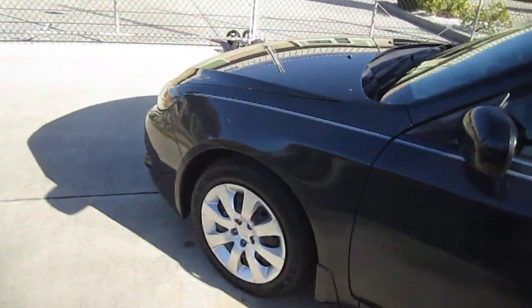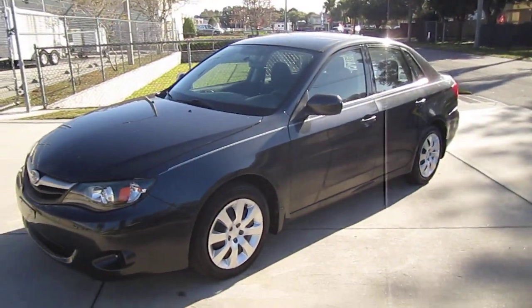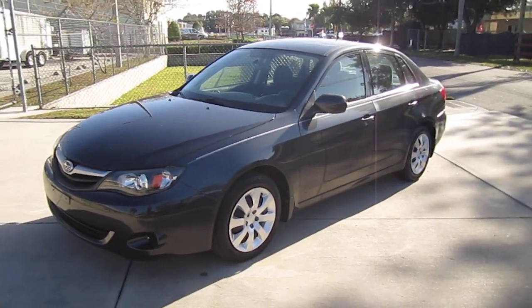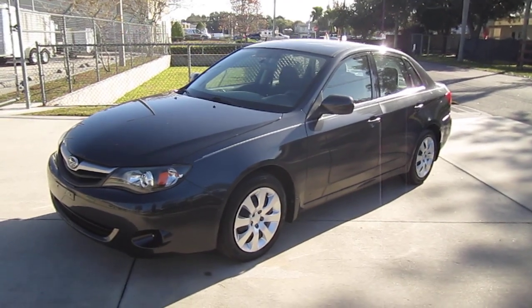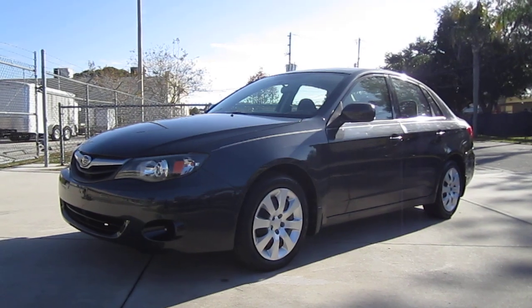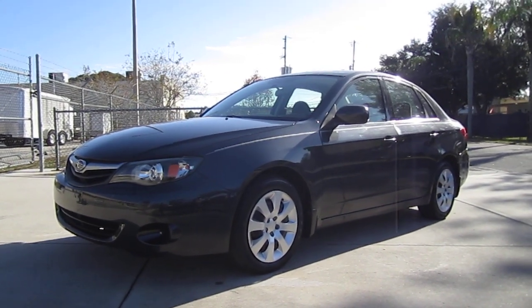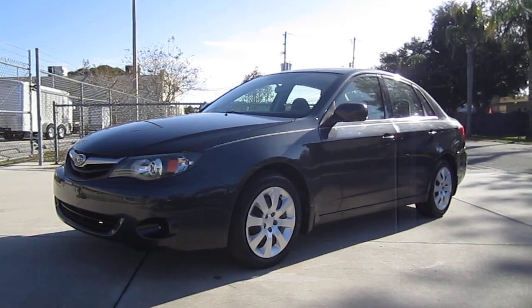So if you want a nice low-mileage vehicle that won't break the bank, come down and see us with this beautiful 2011 Subaru Impreza 2.5i all-wheel drive, found exclusively on our website at meticulousmotorsinc.com. Please rate and subscribe to our YouTube channel, and like or comment on any of our videos because your feedback is much appreciated. Thank you for taking the time to watch, and we'll see you next time.